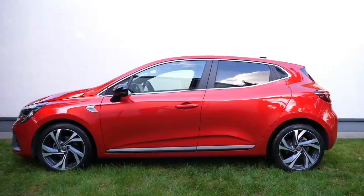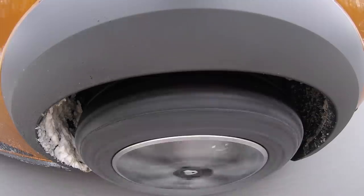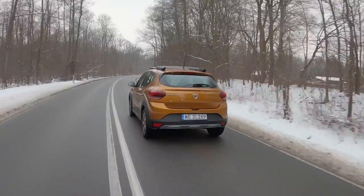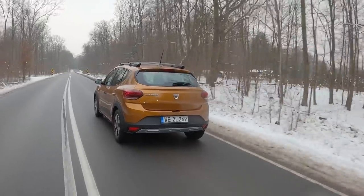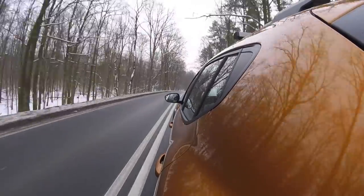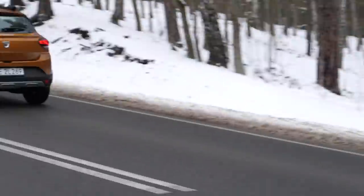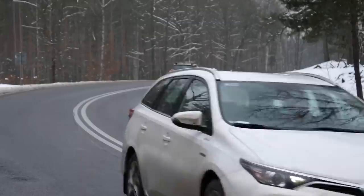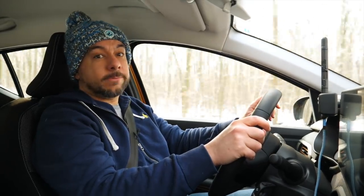A similarly equipped Renault Clio costs about €2,000 more. The Clio gets more stuff as standard and some of its features are unavailable on the Dacia. Meanwhile, in the Sandero you can skip many of the items that are standard on the Clio, hence the price can be much lower. Even if you go for the mid-level trim and a more powerful engine, you are still buying a decently equipped supermini for the price of an A-segment car.